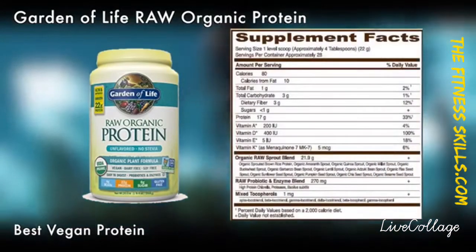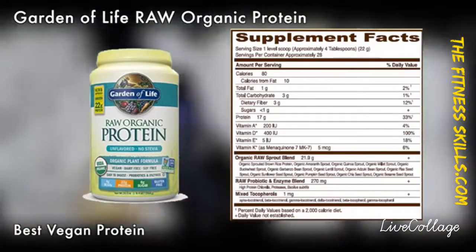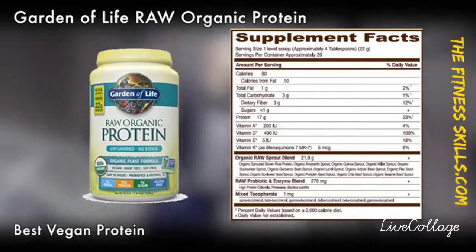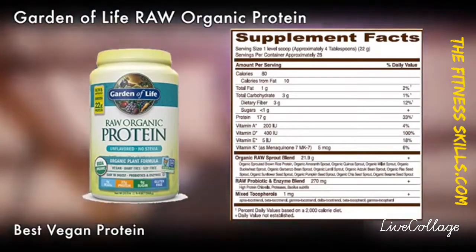Therefore, it is a good beverage for both post and pre-workout. In addition, it contains Vitamin Code Raw Food Created Nutrition with their unique code. Interestingly, this product is easily digested and suitable for vegetarians.